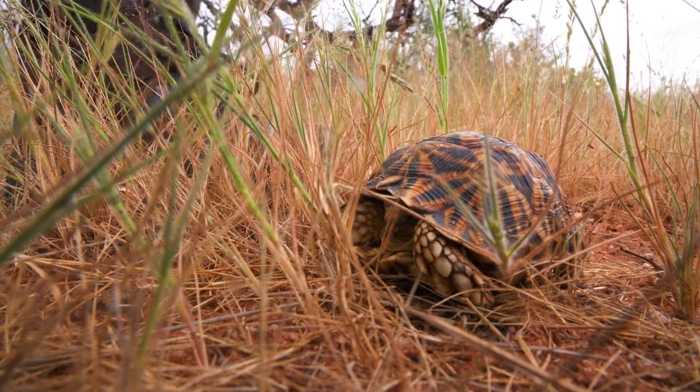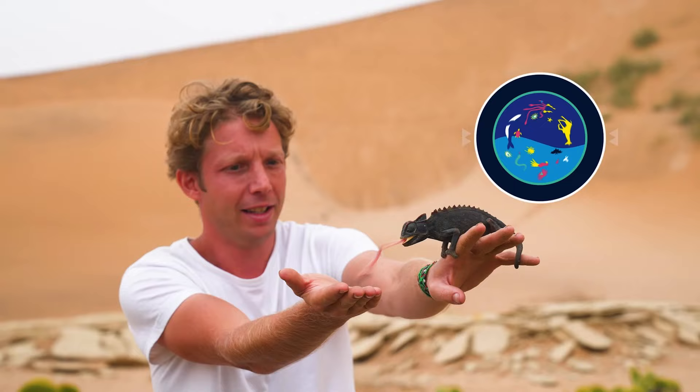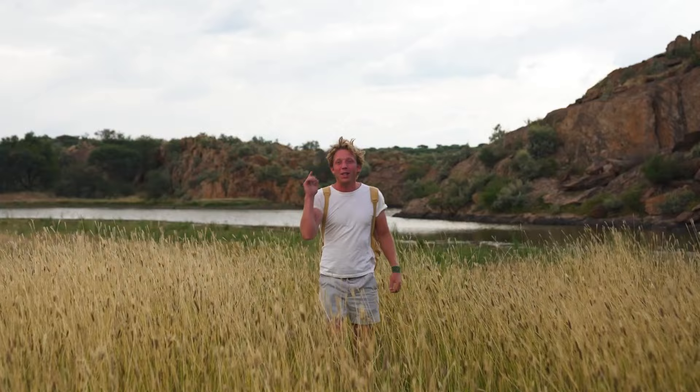I'm looking along this riverbed. Snake! The most venomous. He just opened his mouth. My name's Jack Randall and I'm a zoologist, and I'm showing you every animal on the planet.